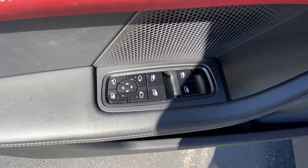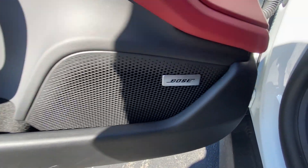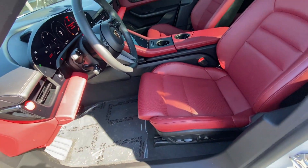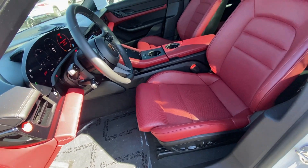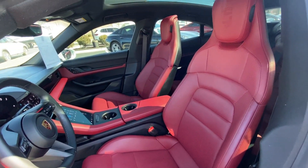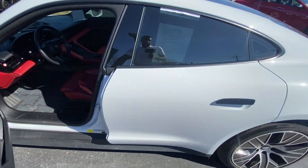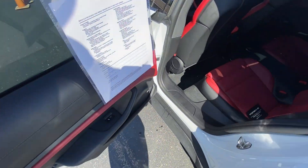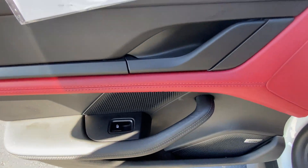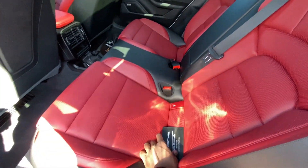Over here we have the controls for our power windows, power mirrors, power door locks, and memory seats. We get a Bose sound system, and there's our power driver seat with power lumbar and power thigh support. Love how those seats look. Let me try and squeeze back here.